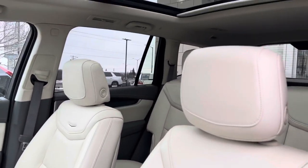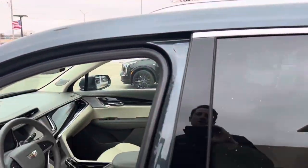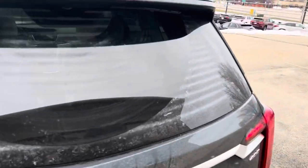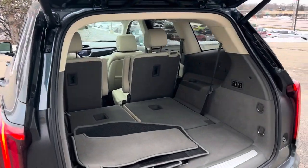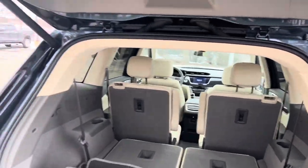The XT6 has three rows, a panoramic sunroof, and the most class in the large crossover segment. It has a standard power folding third row, rear kick liftgate, just to name a few of the options. This one comes with the regular factory mats and the all-weather mats.